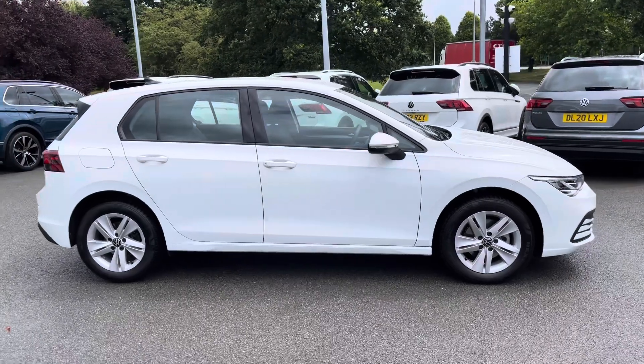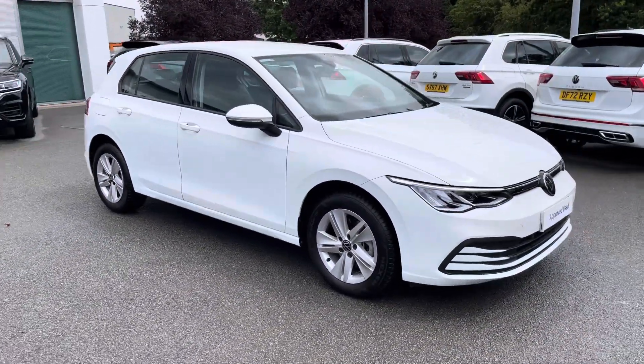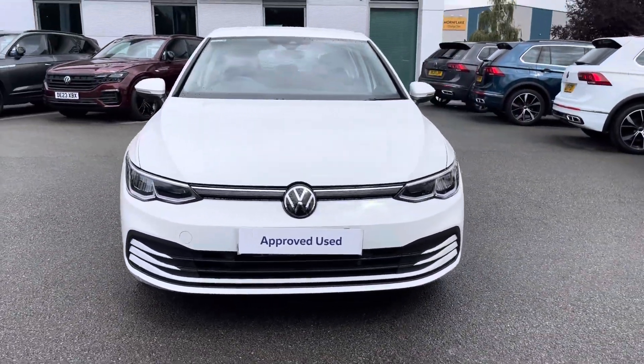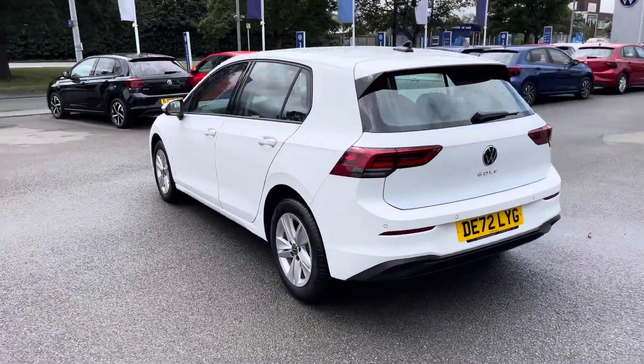Hi, I'm Jack from Crewe Volkswagen and I'm going to show you around this approved used Volkswagen. This Volkswagen Golf Mark 8 is available here in the popular Life trim. The exterior is finished in Pure White and powered by an economical 1.0 litre TSI engine with 110PS of power — it's an ideal city commuter.